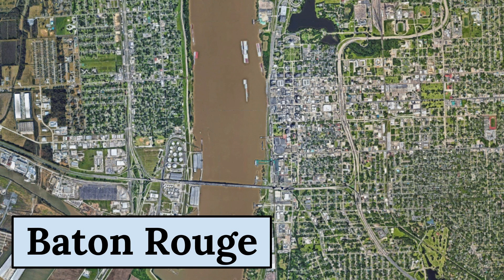Baton Rouge's economy is primarily based on petrochemical production, with several major companies operating in the area. The city also has a significant healthcare industry, with several hospitals and medical research centers.